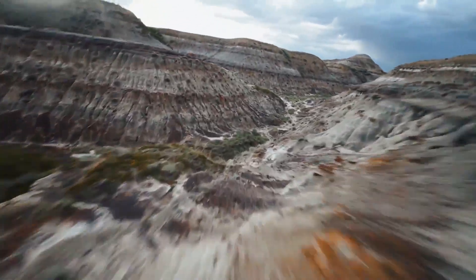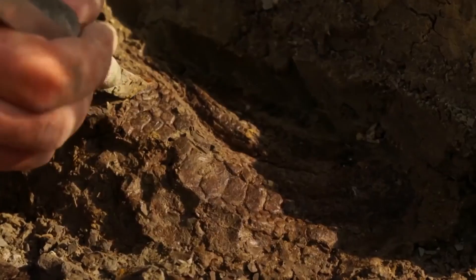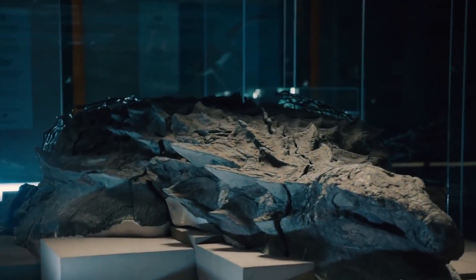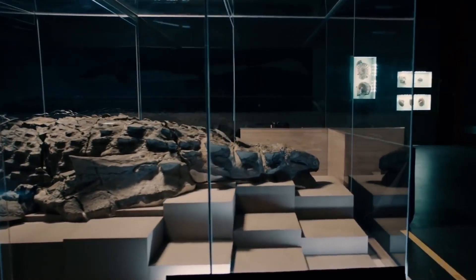Deep within the heart of the Alberta Badlands, a remarkable discovery would unveil secrets of the ancient world. In May 2011, an extraordinary fossil was found, preserved in astonishing detail — with some calling it the most well-preserved dinosaur fossil ever found. The name Nodosaur would soon resonate across the globe.